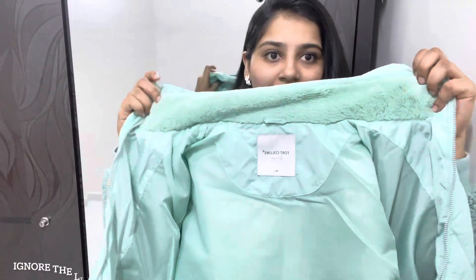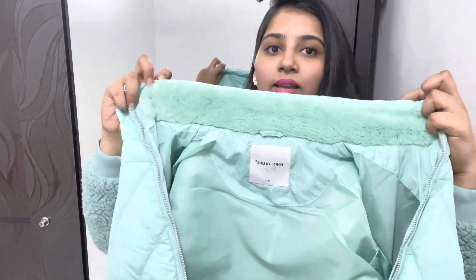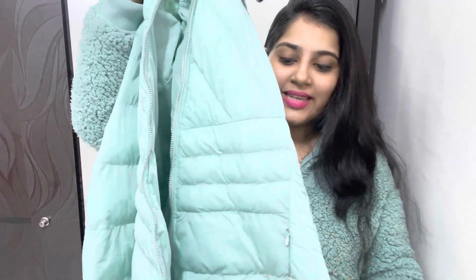The first jacket I'm going to show is a light green color jacket. You can carry it as a high neck or a normal collar jacket. You can fold it and carry it — it has full sleeves.